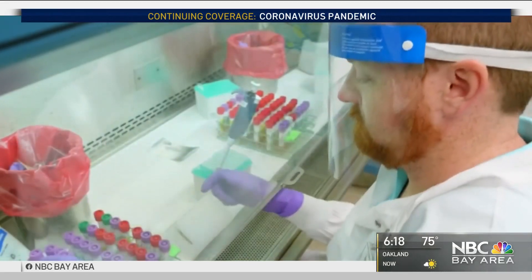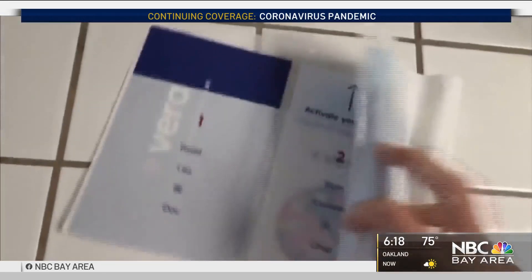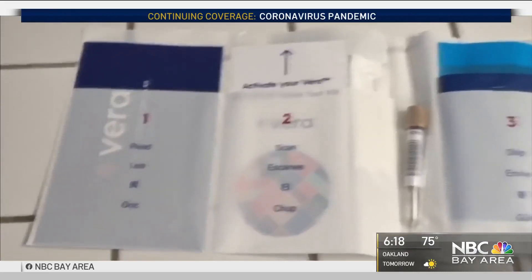Researchers say they've tested about 2,000 people so far, but they're hoping for 100,000. The test is free and the university expects to know in a couple months whether the plan will work for the public. Anusha Rasta, NBC Bay Area News.